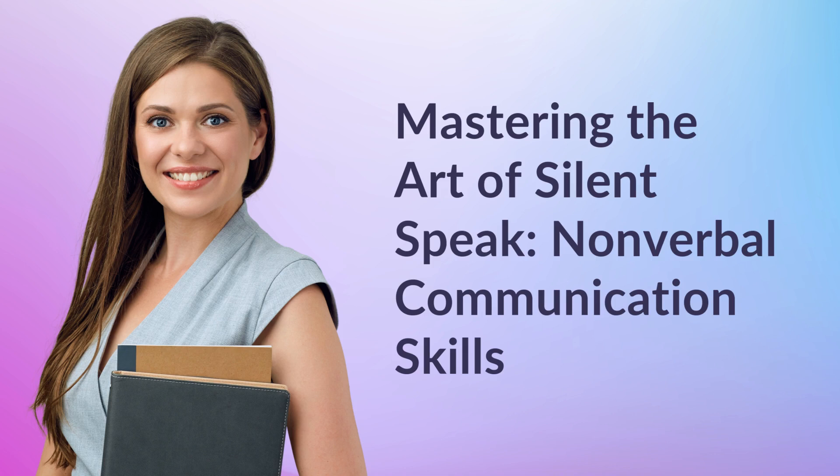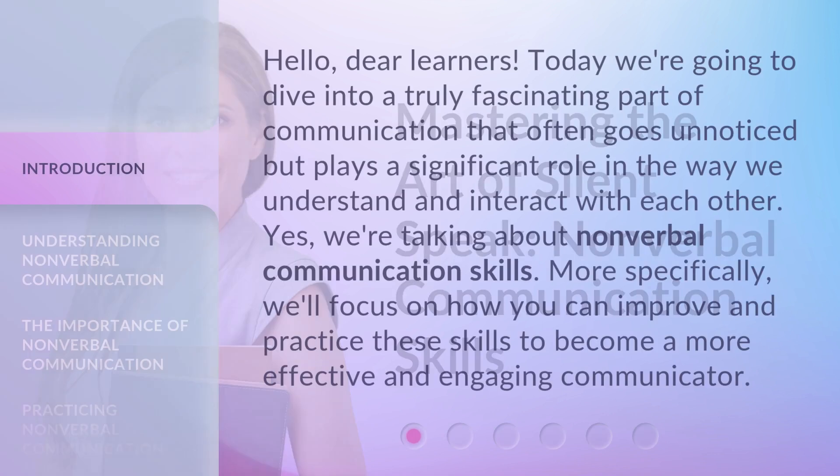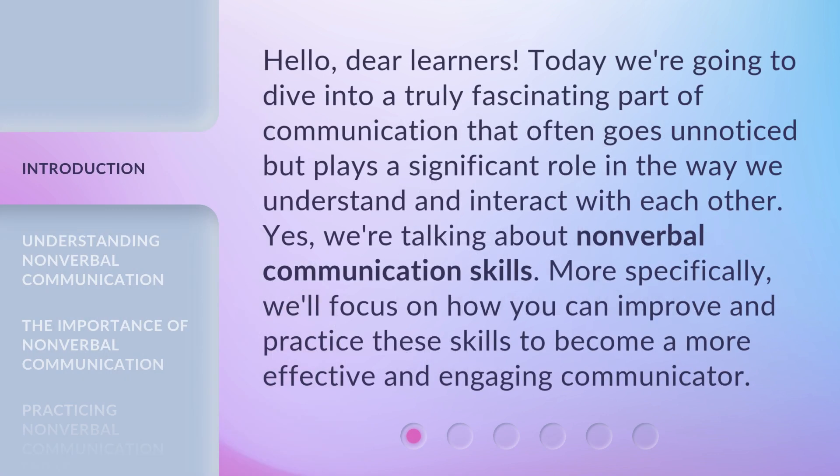Mastering the Art of Silent Speak: Nonverbal Communication Skills. Hello, dear learners. Today we're going to dive into a truly fascinating part of communication that often goes unnoticed but plays a significant role in the way we understand and interact with each other. Yes, we're talking about nonverbal communication skills.